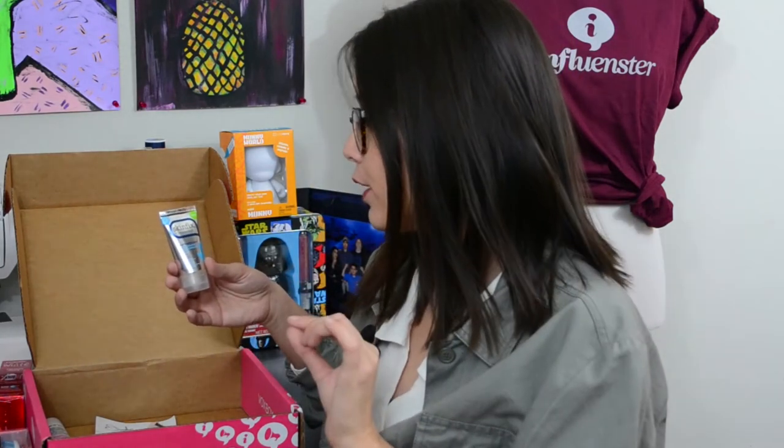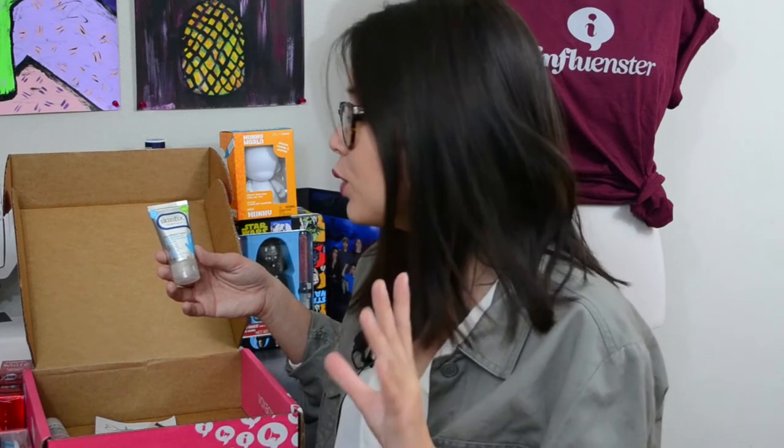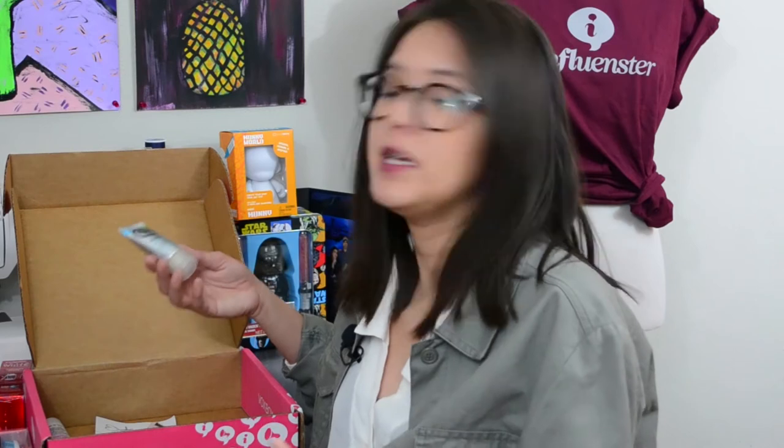Another thing that I got and have been using a little bit is this Skin Fix hand repair cream. I use this because I have dry hands and I wash my hands a lot. It's not that bad; I just feel like it leaves kind of an oily residue. It's mainly for people who have extremely dry skin or suffer from eczema — it's supposed to be a calming lotion. It's kind of pricey, but it does the job, so I'm just going to throw this in my purse.